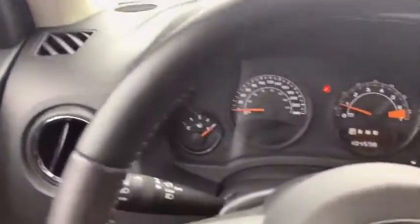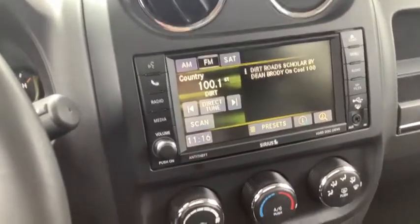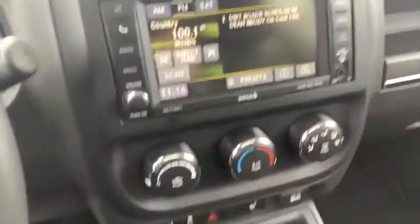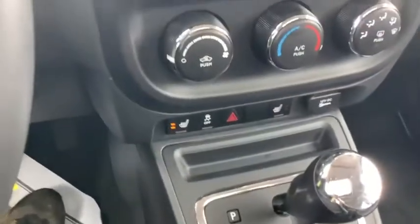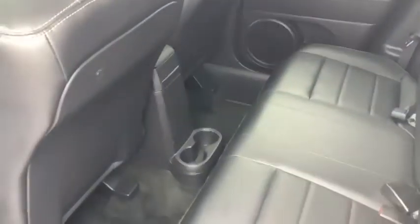The heated mirrors are super handy here in the winter. Of course, it has leather seats throughout, the front seats are heated, and it's got about 105,000 kilometers on it. It's got the big touchscreen radio, air conditioning, heated seats, and an auto stick transmission.